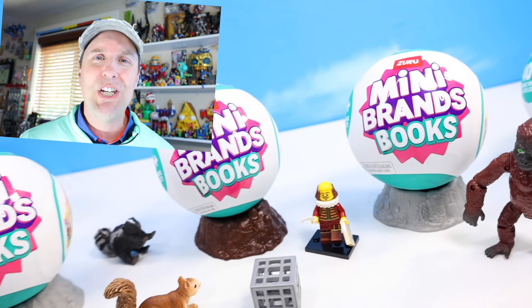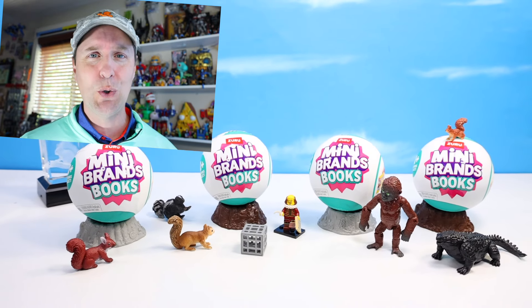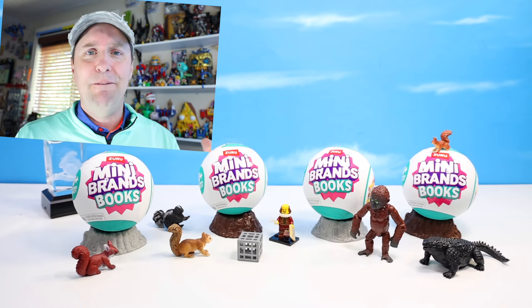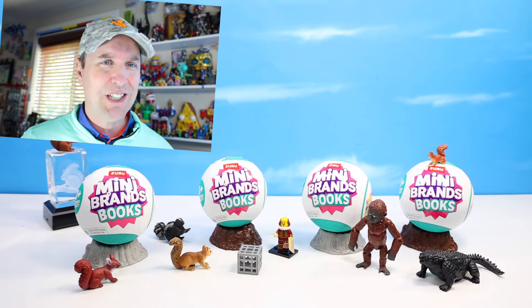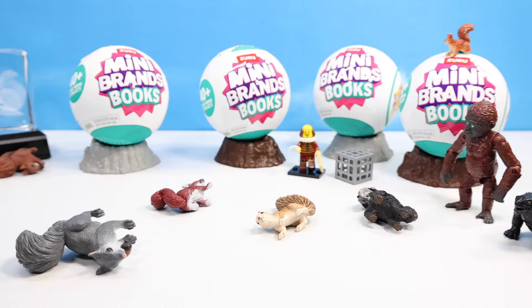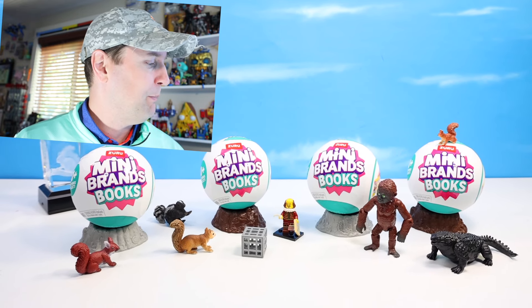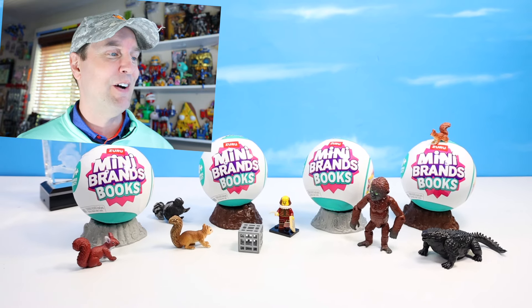I know — it's summertime and you're thinking: books? A book review? From Squirrel Stampede? You're out of school, off the job, on vacation — and now we're doing books in the summertime? Sorry about that. It's a book review from Zuru Mini Brands Books, but it's a really hot collectible and it's really fun.